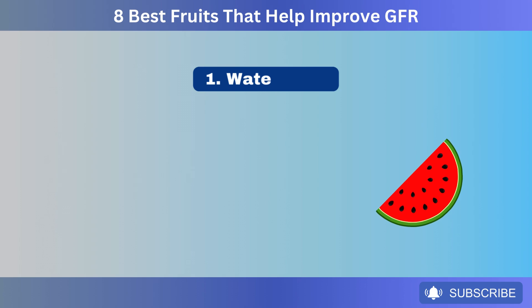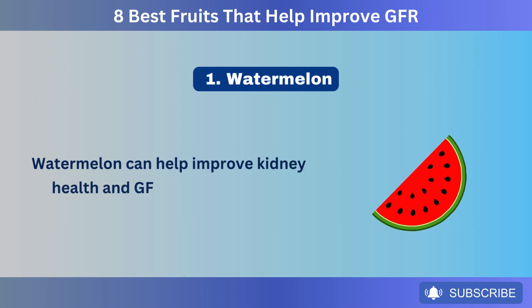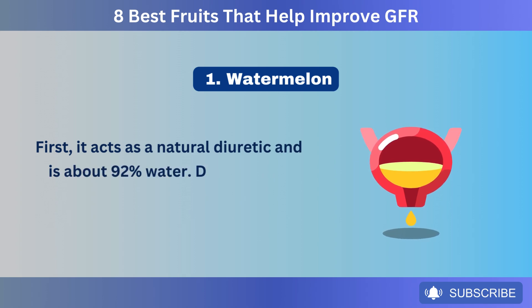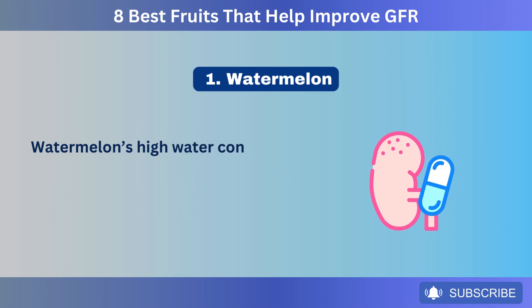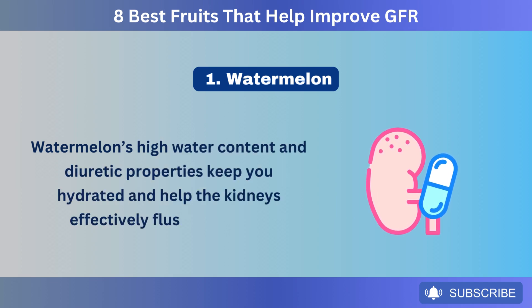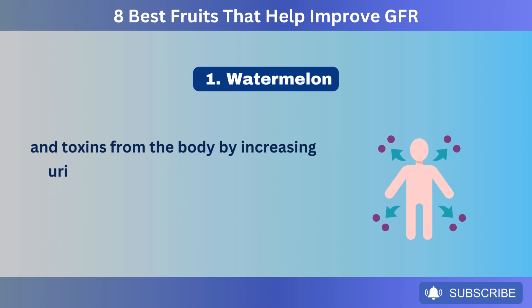The first fruit on our list is watermelon. Watermelon can help improve kidney health and GFR in several ways. First, it acts as a natural diuretic and is about 92% water. Diuretics are substances that increase urine production. Watermelon's high water content and diuretic properties keep you hydrated and help the kidneys effectively flush out waste and toxins from the body by increasing urine flow without stressing them.